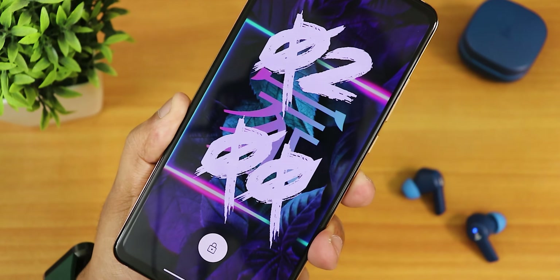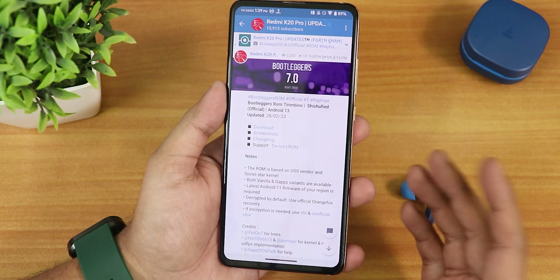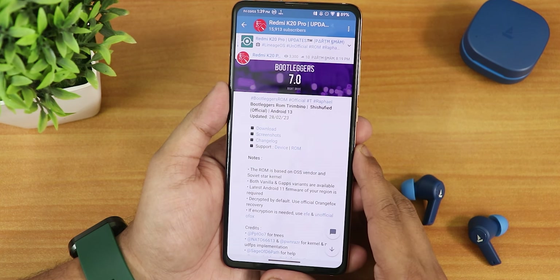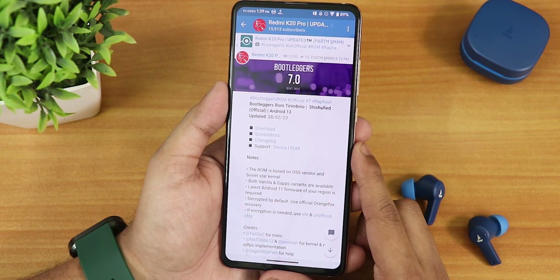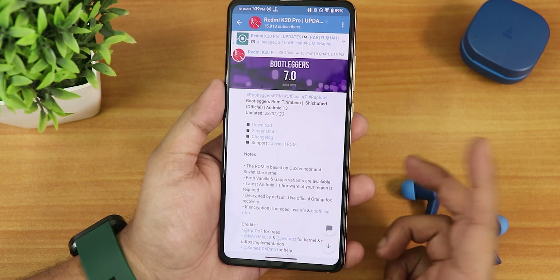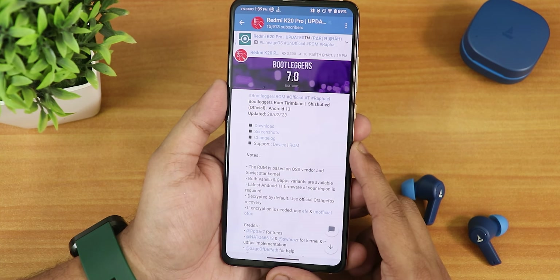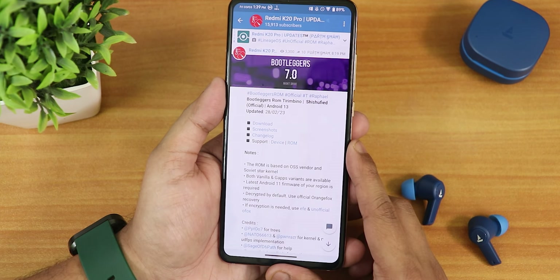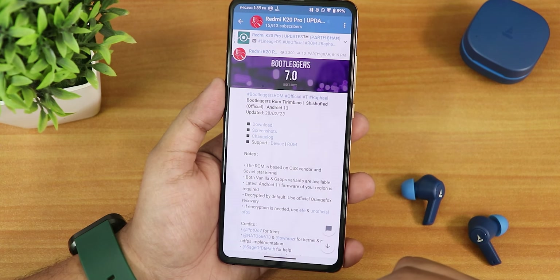What is up guys, this is Tito back with another video on the Redmi K20 Pro. Today I'm gonna be showing you the latest Bootleggers ROM version 7.0, based on Android 13, code name Strimvino. This is the 28th February 2023 build, and both vanilla and GApps variants are available. I have flashed the GApps-included variant.